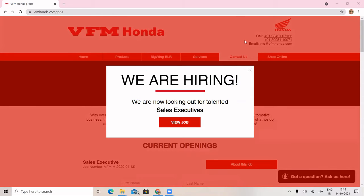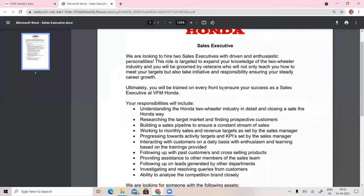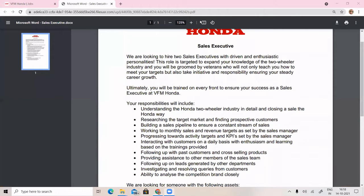VFM Honda has a sales executive vacancy. If you click on 'View Job', I will show you the sales executive vacancy with a handsome salary.